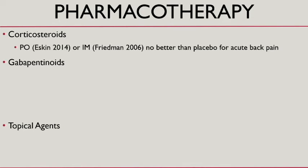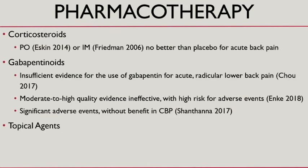Corticosteroids — the literature is not good, even for radicular back pain. I'll sometimes use them if the patient isn't diabetic and I'm out of options, but the evidence is not very compelling. Gabapentinoids are also not good for acute back pain. Their role in chronic back pain is still unclear, and there are a lot of adverse events associated with them — so for radicular back pain, probably not a great choice.